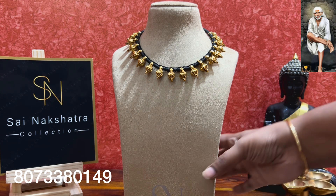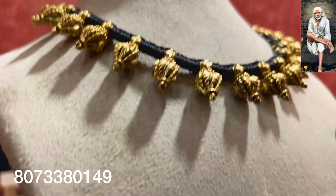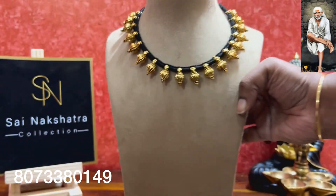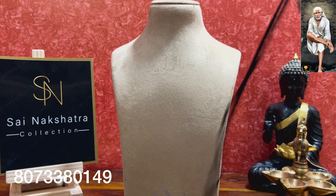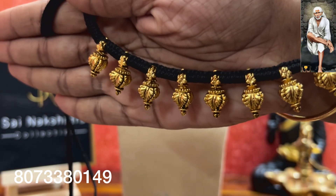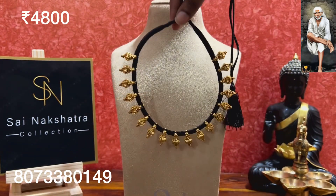If anyone is interested in buying the silver thread model, you can book your orders — these are readily available. This has around 18 nakshi balls. It is gram-wise priced — pure 92.5 silver with 22 karat gold coating. In the thread model, you can go with Taiwan coral or pearls — they look super excellent. This is priced at rupees 4800, free shipping all over India.